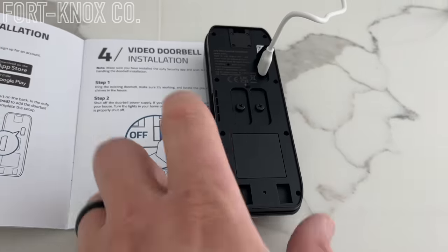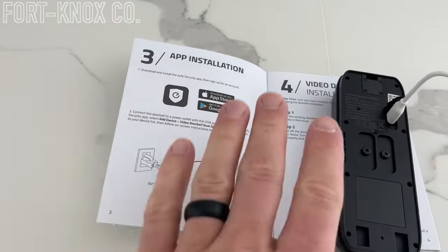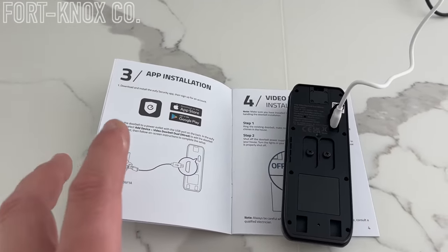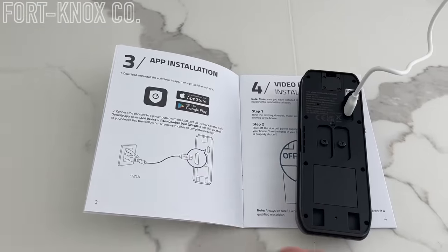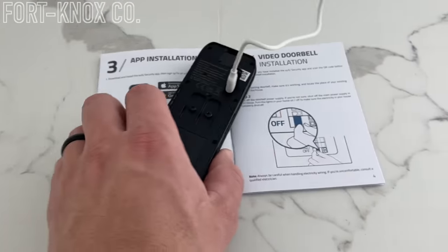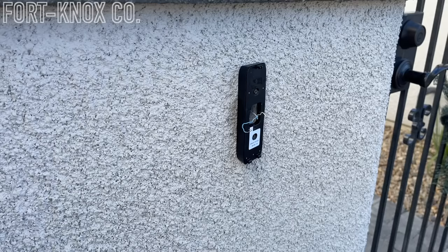Prior to installing the doorbell, you want to make sure you plug it in and walk through the prompts on the app. That was also very smooth and very simple. It was really fast — as soon as you clicked on the button, it synced, it linked, it did everything it said it should do. There was no failure to connect. You can sync it to the chime on the inside of the house immediately — there was no lag. Sometimes with electronic things it seems like you've got to run it a couple of times, but with this Eufy system it worked exactly like the instructions said and was set up within minutes. You set that up inside the house and plug it in, and then when you wire it into the wall, it's up and running.